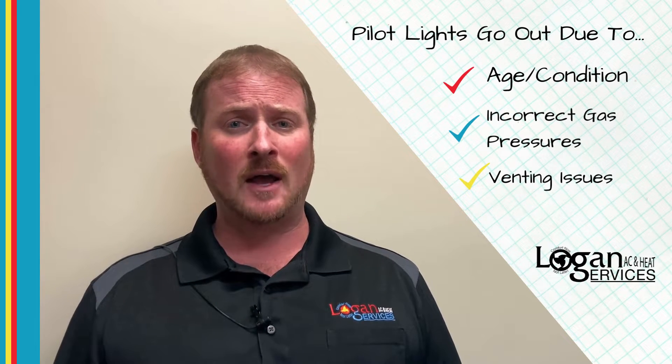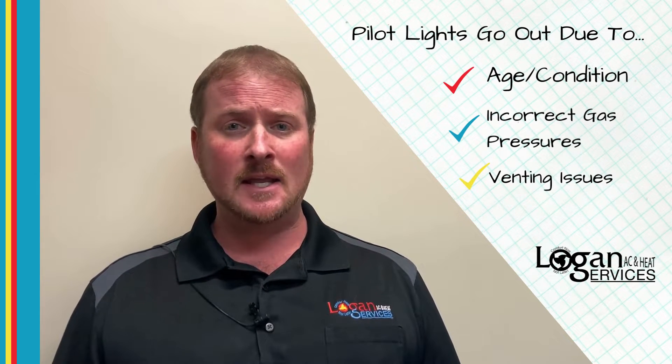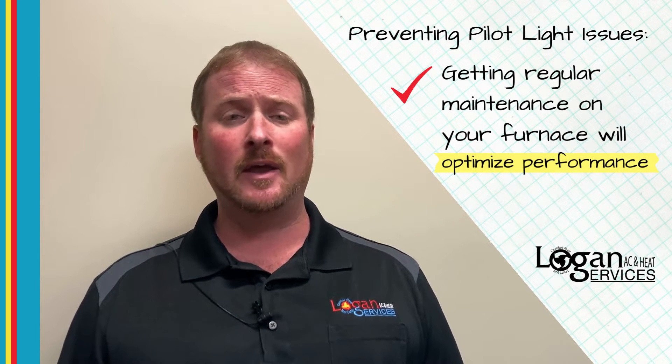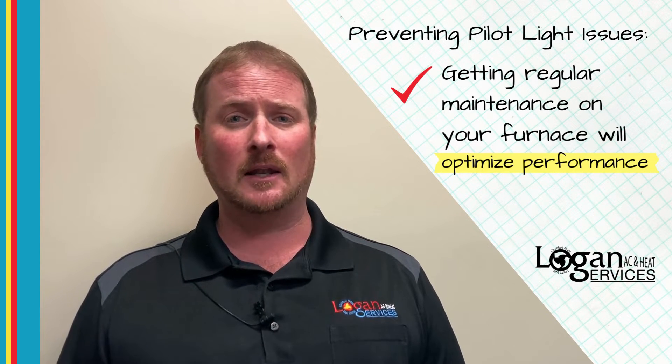If your pilot light blows out, obviously you don't have heat. The best advice I would give you is to have your furnace serviced regularly, make sure that everything's up to speed, and then you shouldn't have a problem with the pilot light.